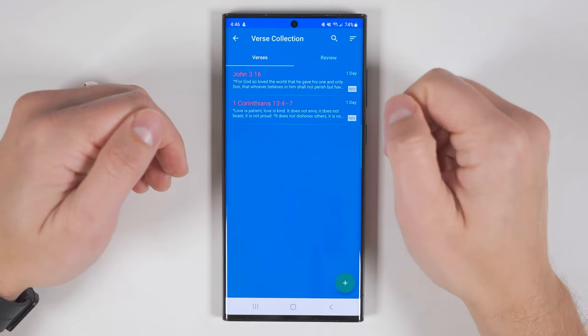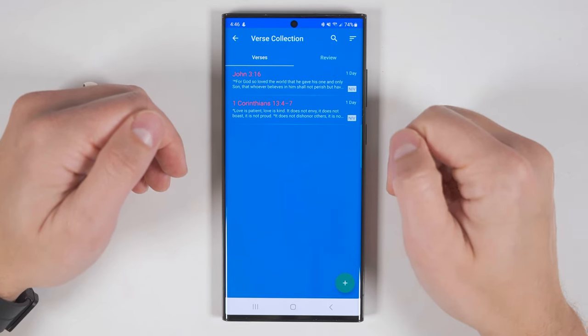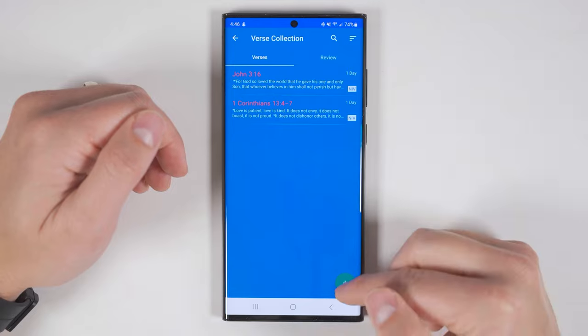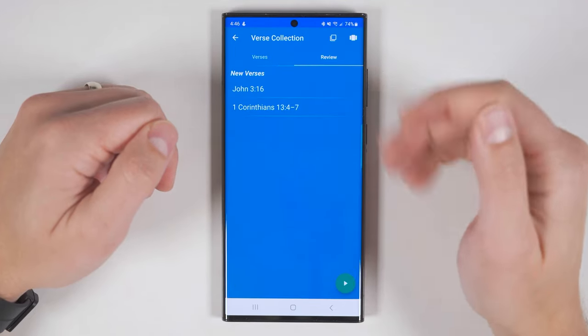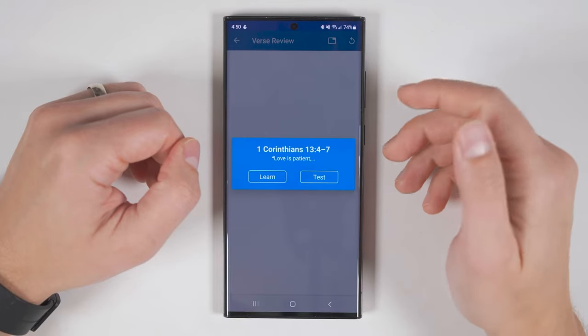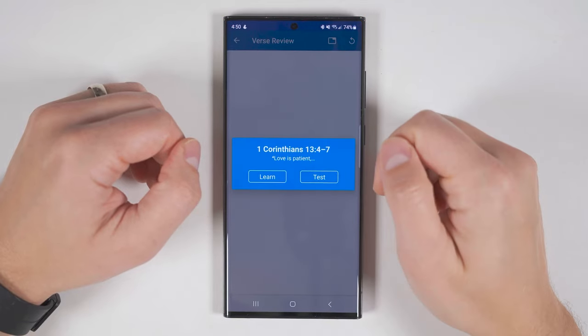On this page, there are two tabs: the Verses tab and the Review tab. The Verses tab allows you to add more verses or edit existing verses, and the Review tab helps you learn the verses. If you tap on a verse in the Review section, you get the option to either try to learn the verse or test yourself.